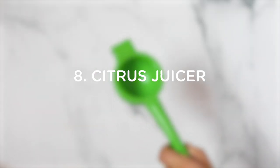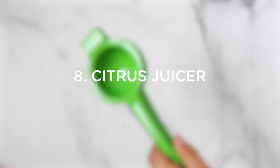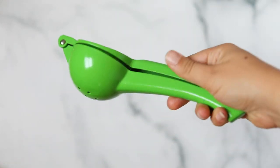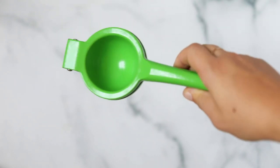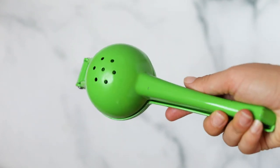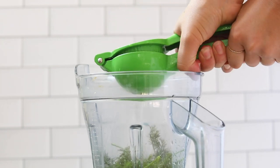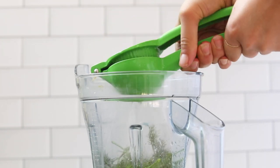Number eight is a citrus juicer. I love citrus juicers — I think squeezing lemon is one of the most annoying things, so having a citrus juicer is a really great solution. We use it for margaritas, we use it to squeeze lemon for dressings. We just use these all the time, and this is one that's super cheap — you can just keep it in a drawer.